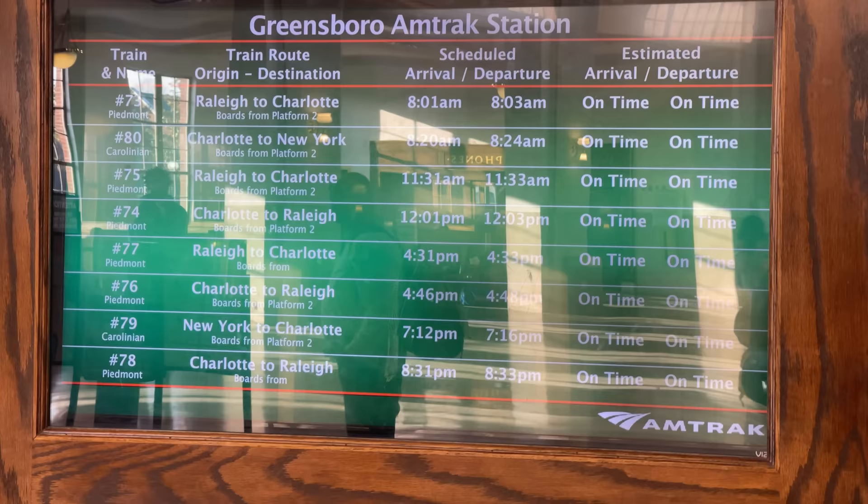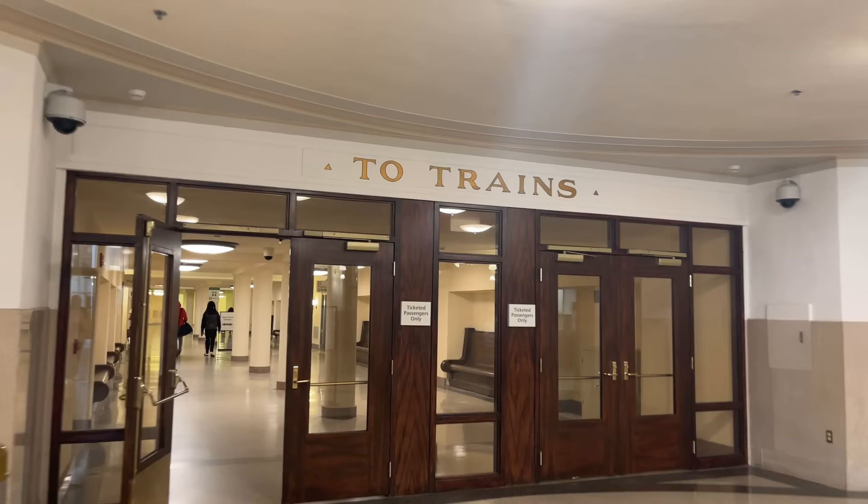As much as I'd love to hang around, we have a train to catch. The departure board shows that we're still set for an on-time departure of 8:24 a.m. About 15 minutes before Train 80's scheduled arrival, the first boarding announcement is made and we can head out to Platform 2.